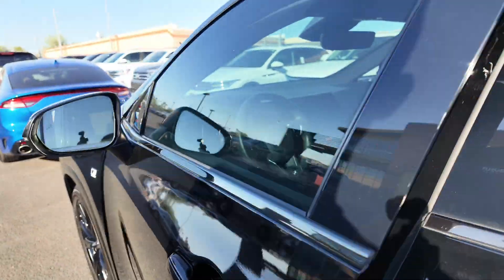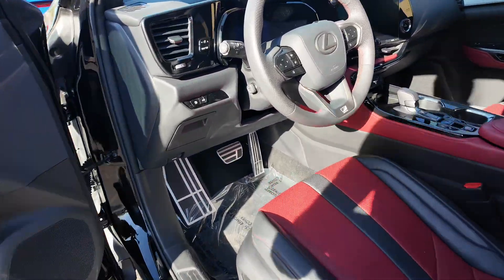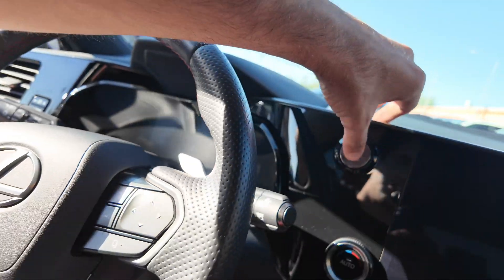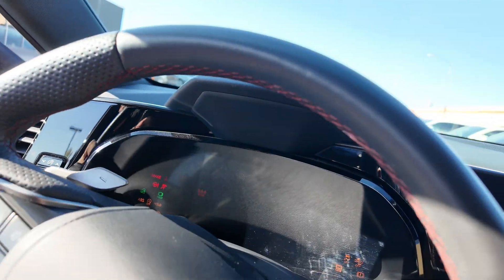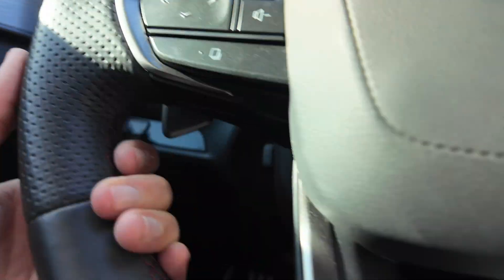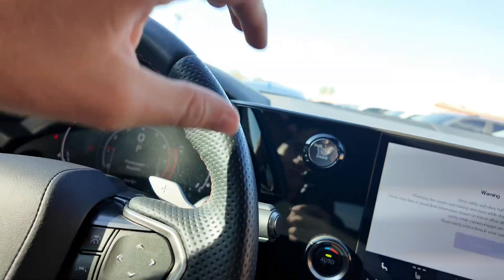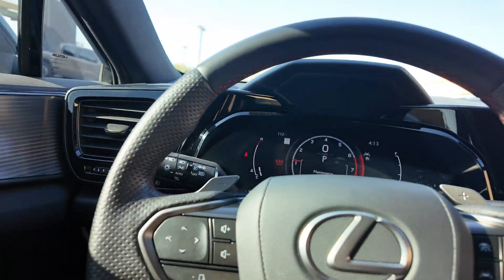Going further into the interior, we have power adjustable seating for both the driver and the passenger. Inside, we get a leather-wrapped steering wheel with red stitching going along the entire wheel, looking really good. There are perforated holes in the leather as well, making it look sporty.